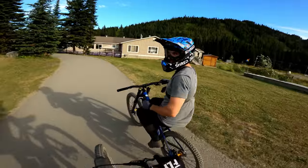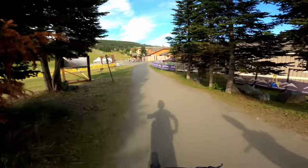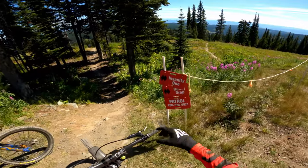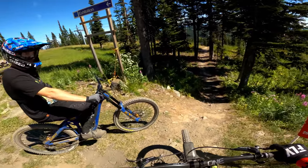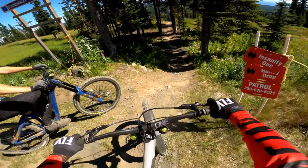So fun. That lap was pretty crazy — the flip, the deer, everything. Day two in Sun Peaks with Reese Wallace. This time we're gonna do some steep and gnarly — we're gonna start with Insanity, and those are the trails the racers did during Crankworx down here. Let's have a look.